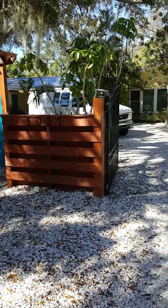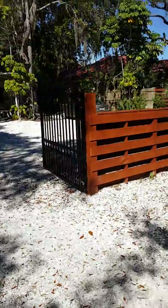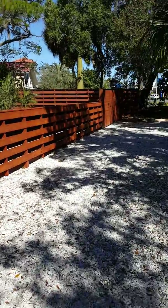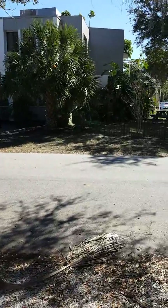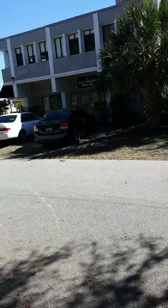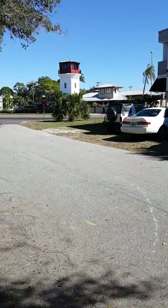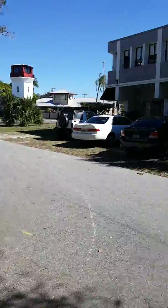We are here at 5037 Remington Drive, out front in the driveway. Just across the street is the Coffee Loft, a local coffee shop. This is looking north towards Tamiami Trail.